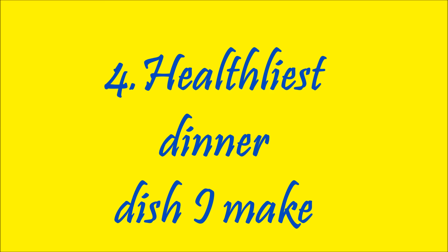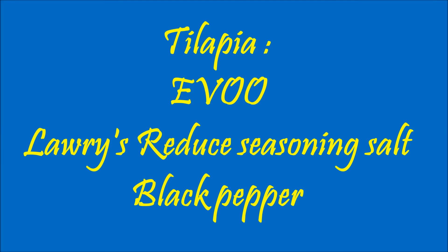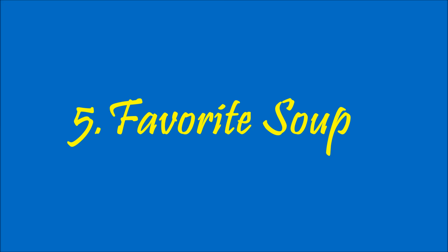My healthiest dinner — my family loves salad, we can have salad two, three, or four times a week. Also tilapia: my mom told me this recipe, it's just EVOO, Lawry's reduced seasoning salt, and black pepper. You just sauté that in a pan with very little seasoning salt and that's it.